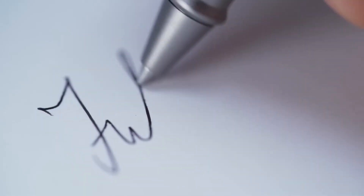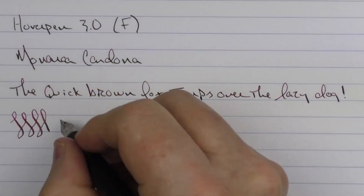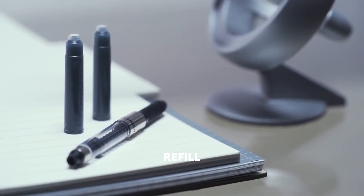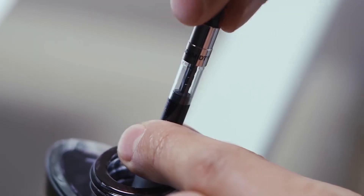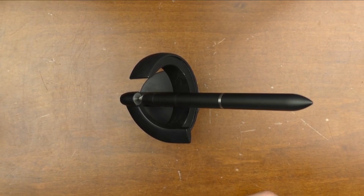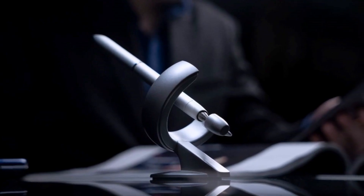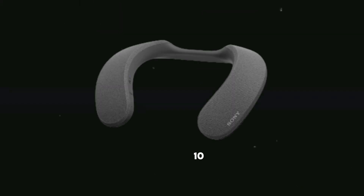The Hover Pen 3.0 delivers easy-glide writing every single day. With archival ink, say goodbye to annoying wavy lines and hello to crisp, clear lines that last a lifetime. When it's time for a refill, the pen cartridge's quick-loading design makes it a breeze to keep creativity flowing. The hover pen is not just a writing tool — it's a stylish accessory that will make your work area shine.